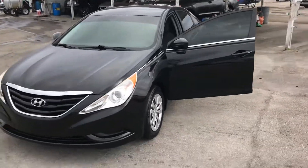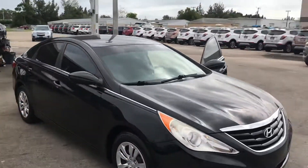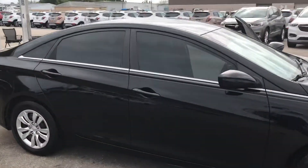Hi, this is Jumpin' Jack over at Carl's Buick, GMC, and Stewart. Just wanted to do a video of the 2012 Hyundai Sonata.